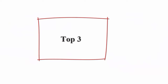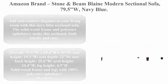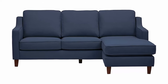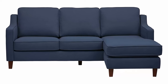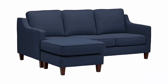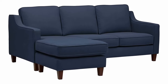Top 3: Amazon brand Stone and Beam Blaine modern sectional sofa, 79.5W, navy blue. Add mid-century elegance to your living room with this navy blue sectional sofa. The solid wood frame and polyester upholstery make this sectional both sturdy and cozy. Removable and reversible cushions ensure durability and comfort. Overall dimensions: 79.5W x 65.4D x 35H.